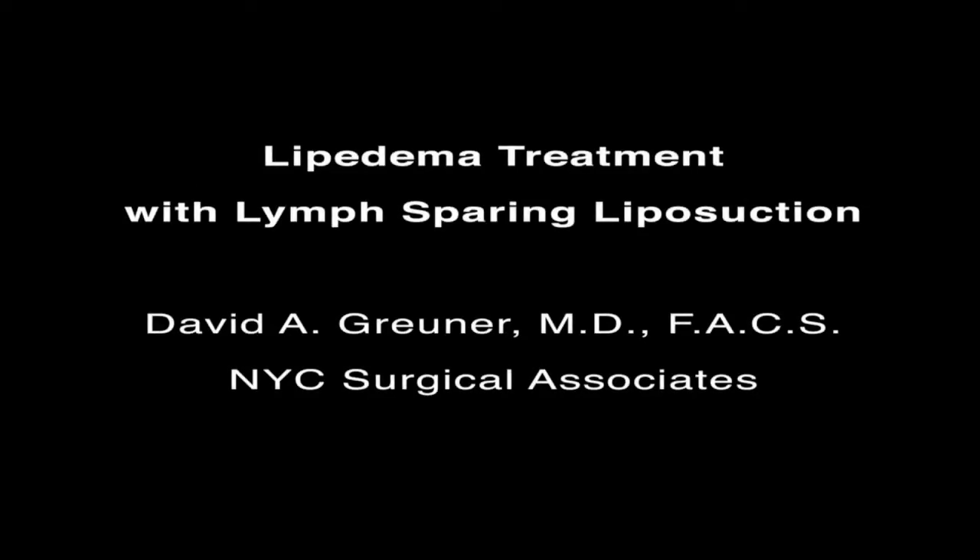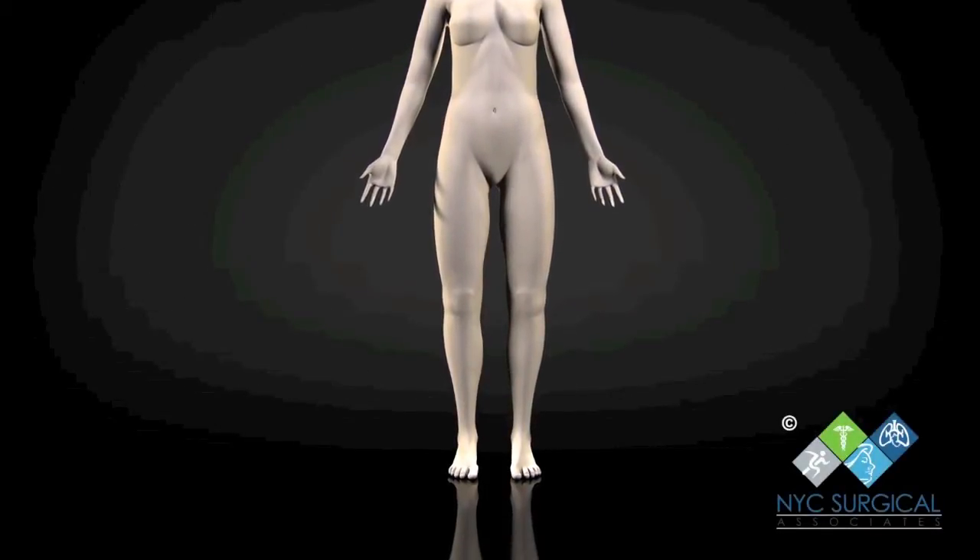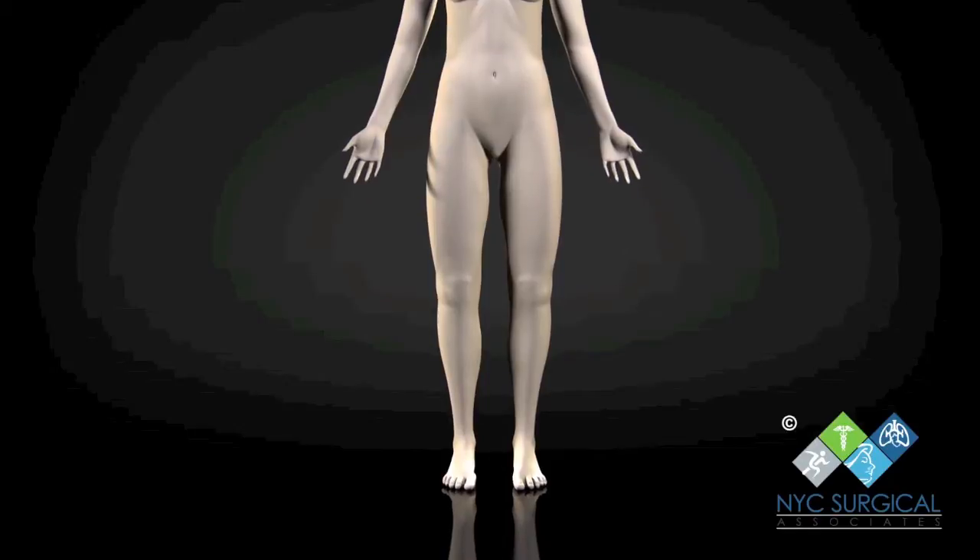Lipoedema is a disorder of fatty tissue that affects the legs and occasionally the arms, causing abnormal accumulation of fat cells. Lipoedema is often confused with lymphoedema.